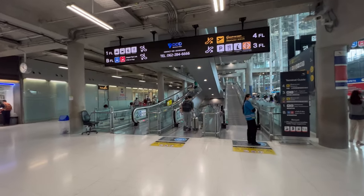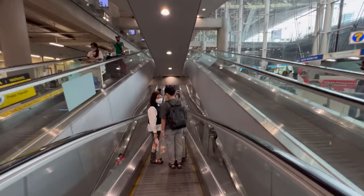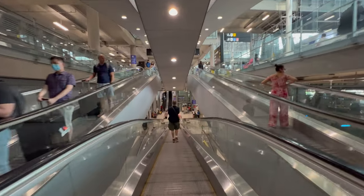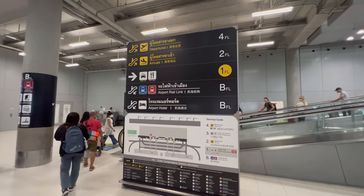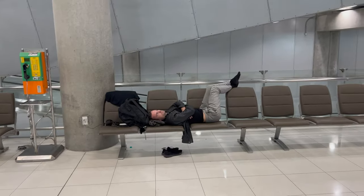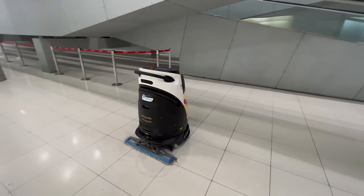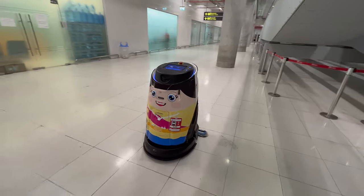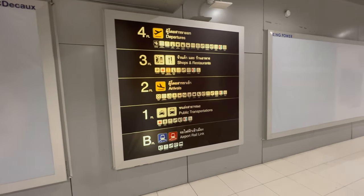To get down to the taxis, you've got to go a floor below. Make your way down either one of the escalators or these funny looking ramps that I've fallen in love with. Either way, make your way downstairs. One floor down brings you to the taxis — that's the first floor. But just go down one more floor to the airport rail link.